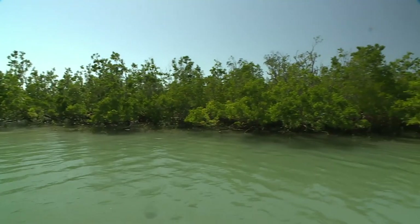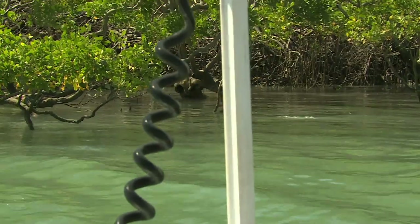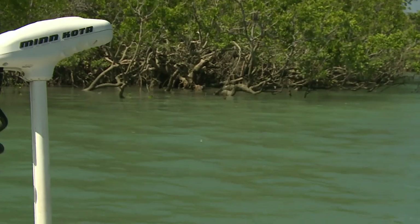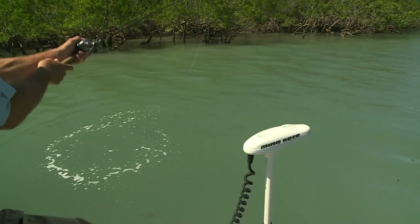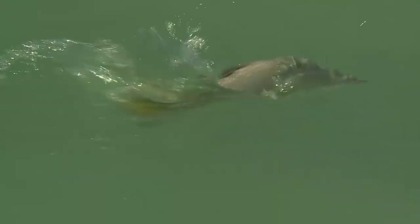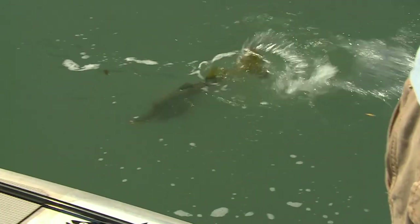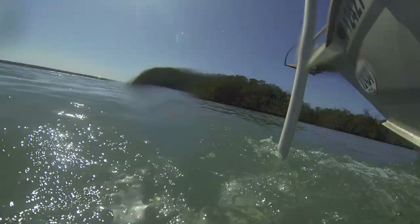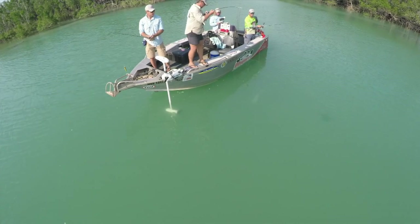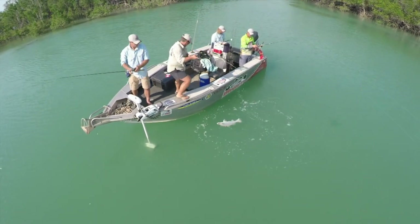Staying close within casting range of all this structure is critical to successful fishing here. And for us, that's no problem, because we've got the benefit of our Minn Kota Spot Lock GPS system to hold the boat steadily in place with one touch of a button. Thanks to our Camzilla aerial camera platform, you can see how clear the water is and how exciting that makes the fishing.